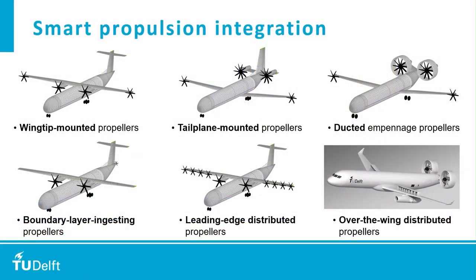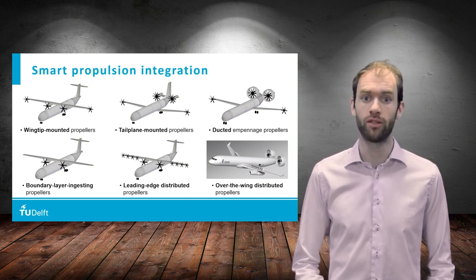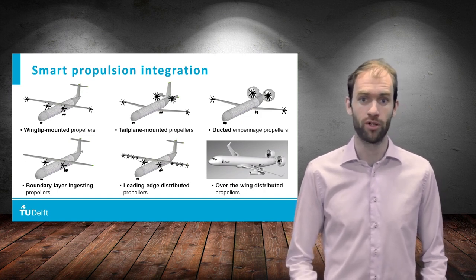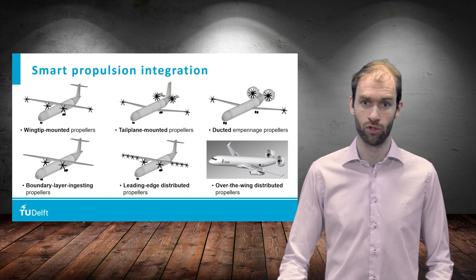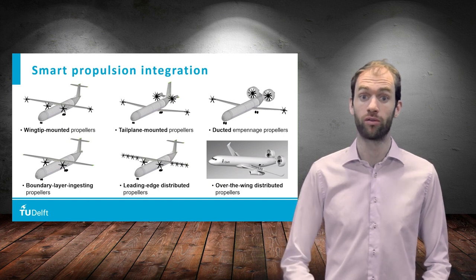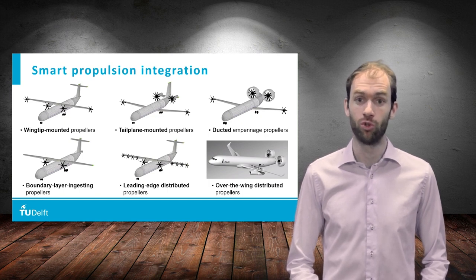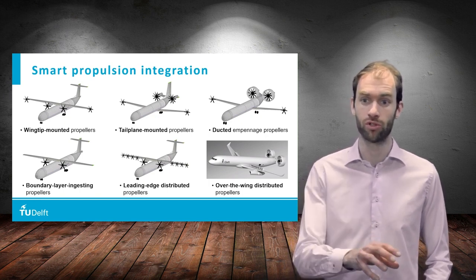The promise of smart integration of propellers with the airframe has led to a large number of design concepts with different integration strategies. What these designs have in common is that the propulsors are distributed over the airframe and positioned at unconventional locations. Examples include propellers at the wingtips, propellers mounted to the horizontal tailplane, ducted rotors integrated with the empennage, boundary layer ingesting propellers at the rear fuselage, and also distributed propellers at the wing leading edge or more aft along the wing chord. Each of these concepts features enhanced aerodynamic performance due to beneficial aerodynamic interactions between the propulsors and the airframe.